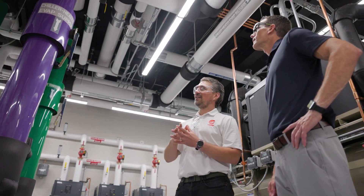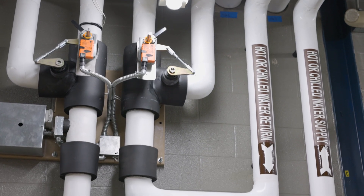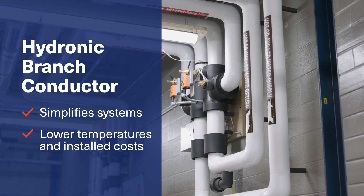We are also using one of our newest innovations, the hydronic branch conductor, which simplifies four-pipe heating and cooling systems while allowing us to use lower-temperature hot water for improved heat pump efficiency. It essentially allows us to heat and cool buildings through traditional four-pipe systems but also incorporate two-pipe into that system design, offering better zoning within the building for temperature control and reduced installation costs.